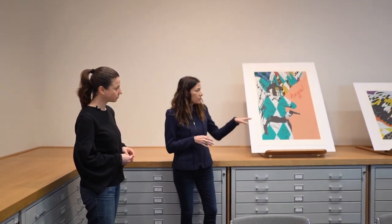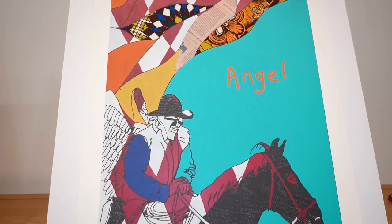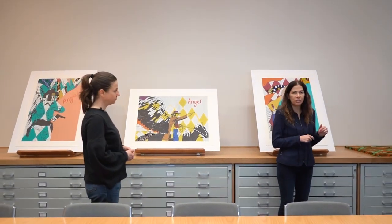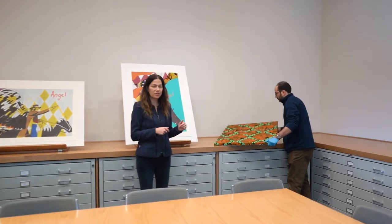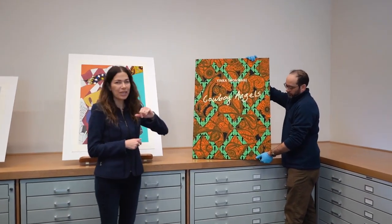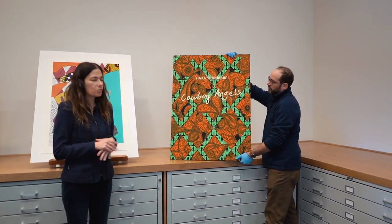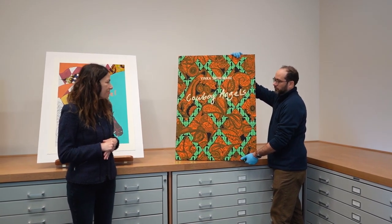What's really interesting about this suite of prints by Yirka Shannabari is that it comes in a custom case. Even though these are editions, the case itself is actually completely unique. Jay, one of our preparators, is going to hold up this beautiful case. Cowboy Angels is the name of this body of work and it's covered with a Dutch wax print material.